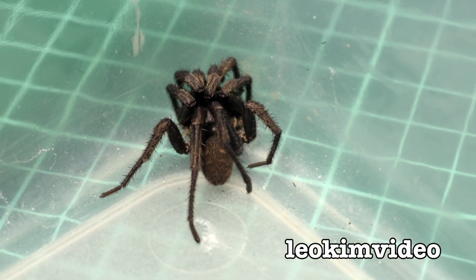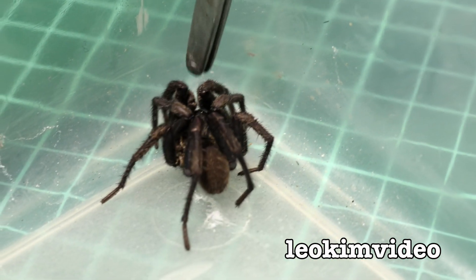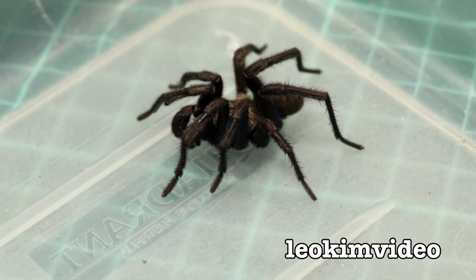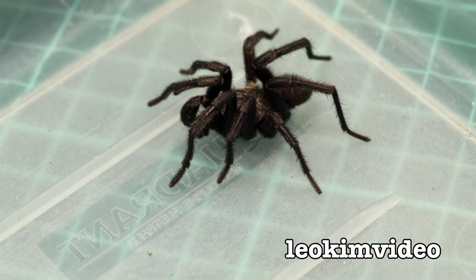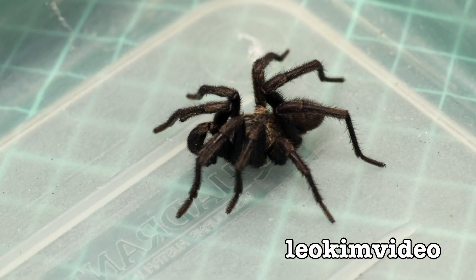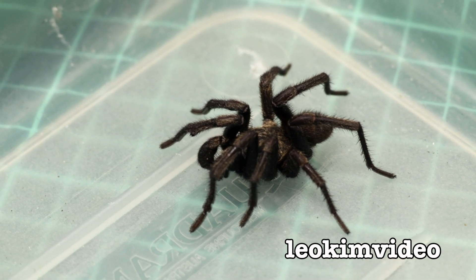I'll just get it to move again and it'll take off like a rocket — or will it? There we go. Let's take a look at it with its legs out. It's a very menacing-looking spider, more so for the fact of its color.